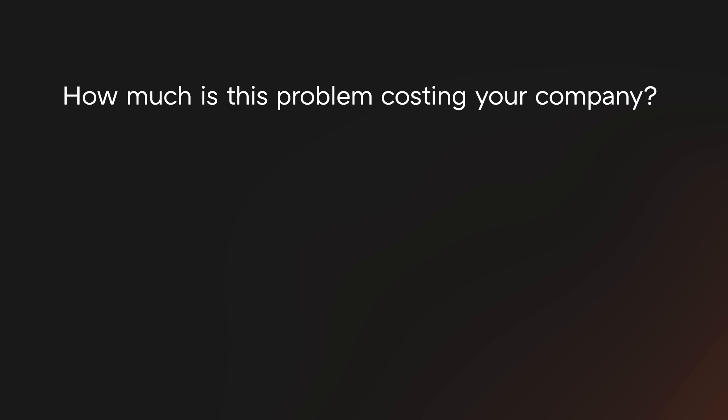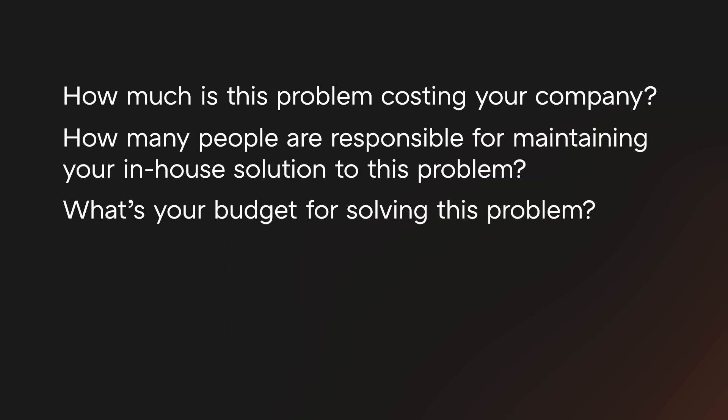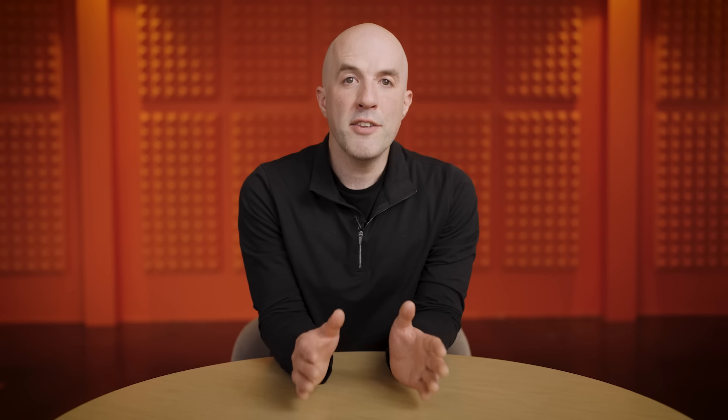I get a lot of questions from founders asking how to price their products. The truth is there isn't a simple formula. Fortunately, you can ask questions earlier in the process that will make your job easier — like: how much is this problem costing your company? How many people are responsible for maintaining your in-house solution? What's your budget for solving this problem? How much are you spending on my competitor? It's okay to wait to share your pricing until you've had a chance to ask these questions. If your product requires lots of work or customization to implement, you probably shouldn't quote a price until you understand exactly what your customer needs.